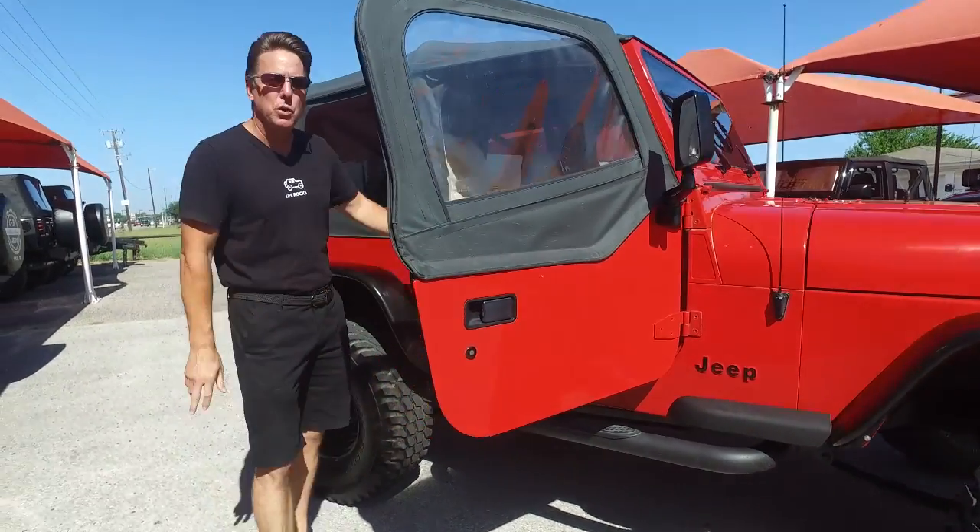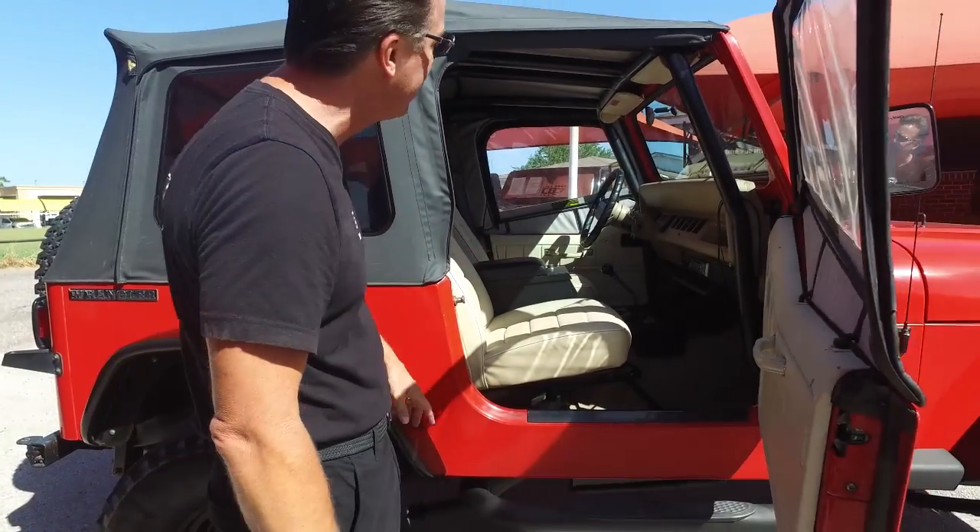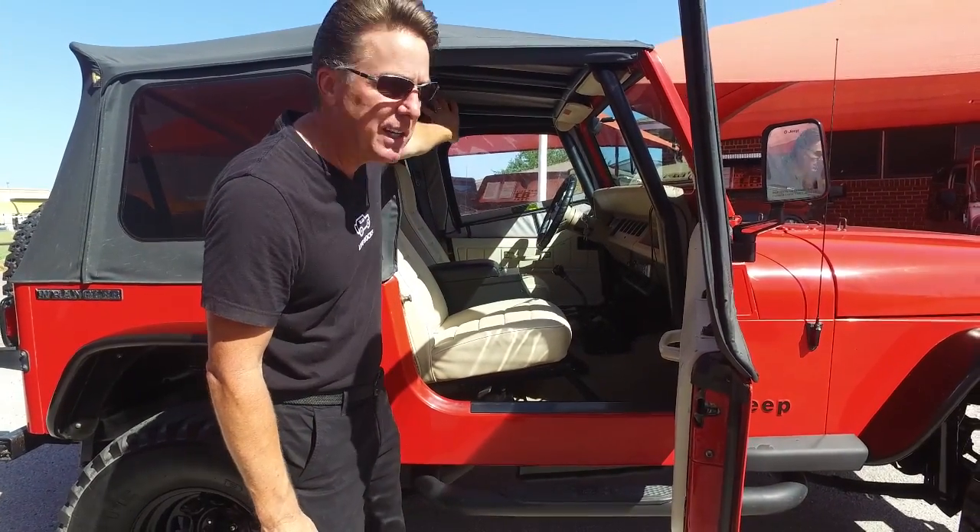Another rare thing about this Jeep is it was ordered with sand interior, which is a very light color — nice in the heat. It also has a very nicely done custom cage.